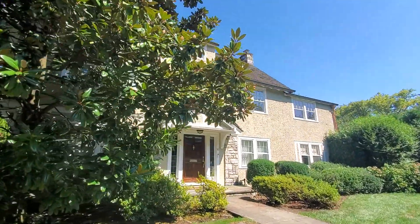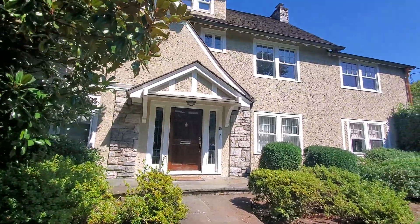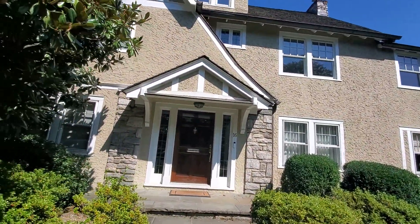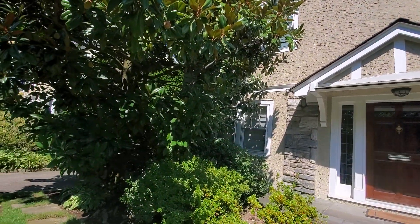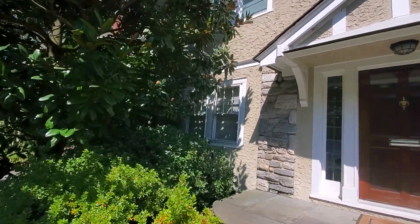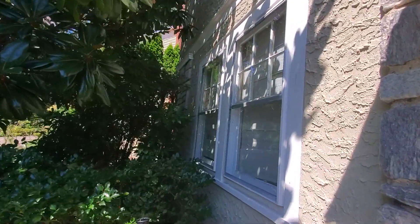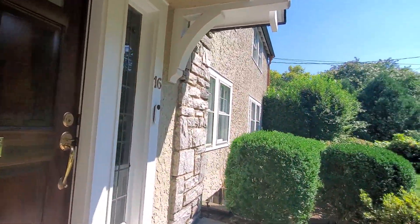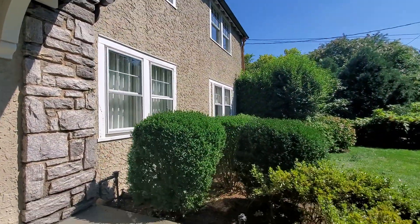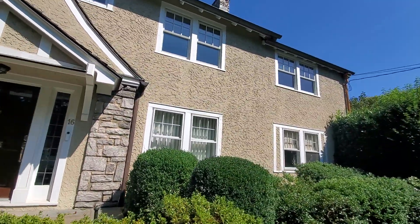A lot of these windows are sliding storm. There's a lot of storm windows and a lot of screens, so we'll see when we try to fit them all in.